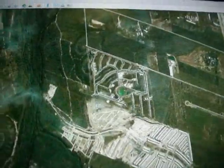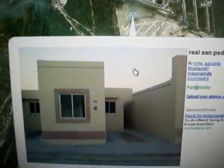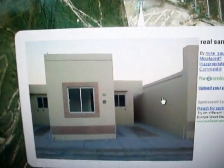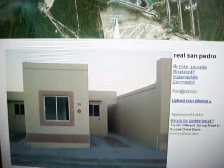Now we go back over here to this other one. Real San Pedro — this is what these houses look like guys. They're little square-looking houses. I'm not sure what they're made out of, probably not adobe. But they're just small houses, it's a housing community, that's what these are.